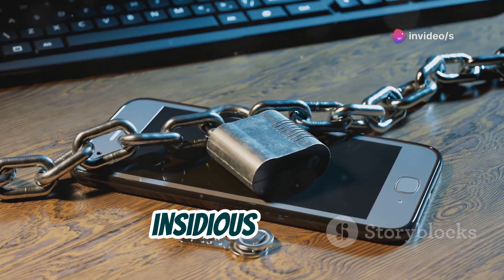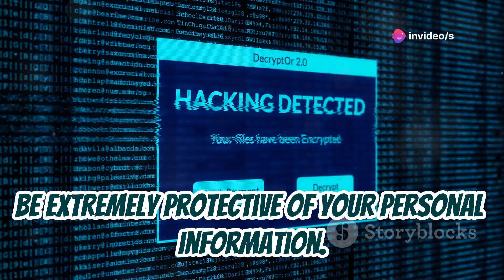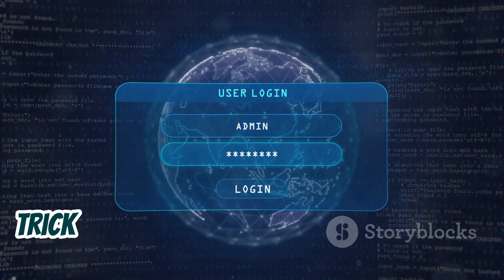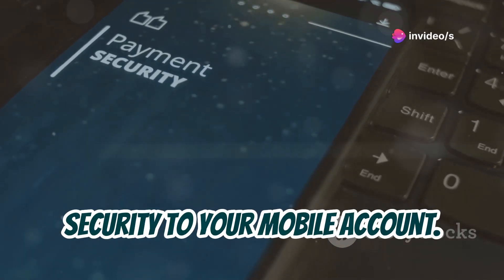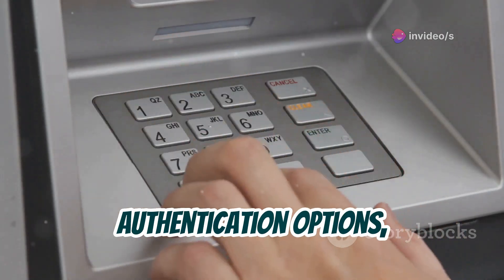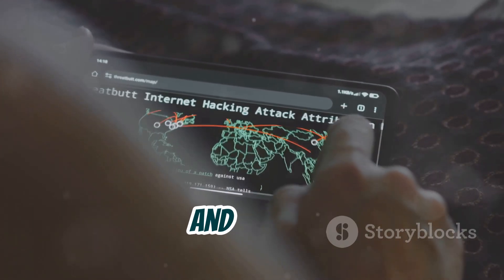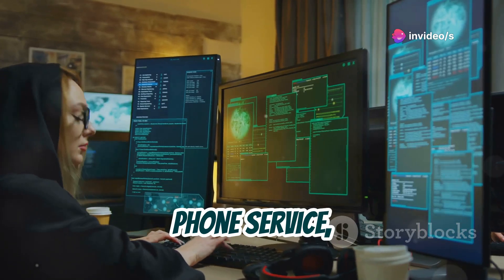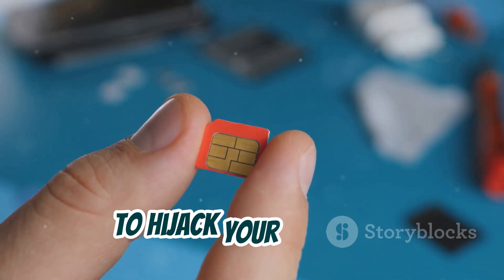So how do you protect yourself from this insidious attack? First and foremost, be extremely protective of your personal information — don't share it online unless absolutely necessary, and be wary of phishing scams that try to trick you into giving it up. Consider adding an extra layer of security to your mobile account; many carriers offer additional authentication options such as PINs or security questions that make it much harder for attackers to perform a SIM swap. And be vigilant — if you notice anything unusual with your phone service, such as dropped calls, strange text messages, or a sudden loss of service, contact your carrier immediately, as it could be a sign that someone is trying to hijack your SIM card.